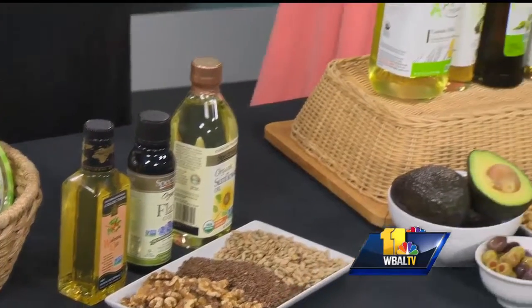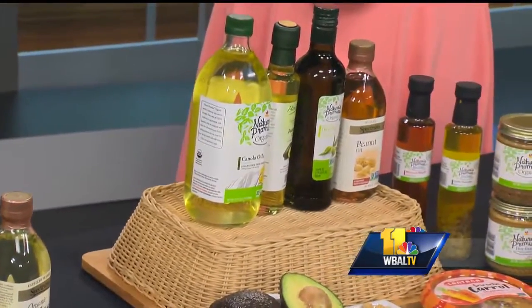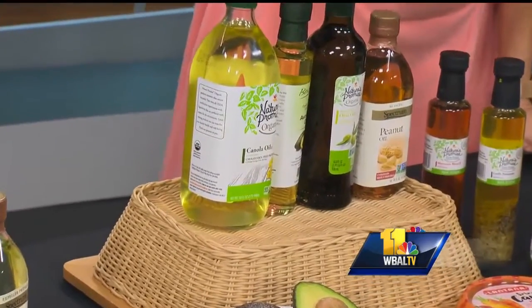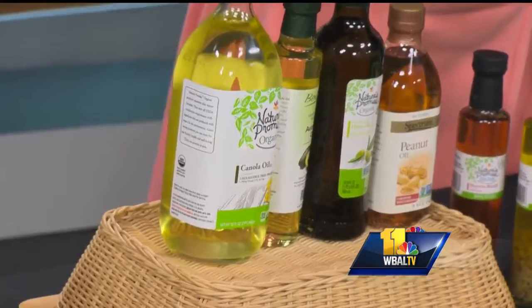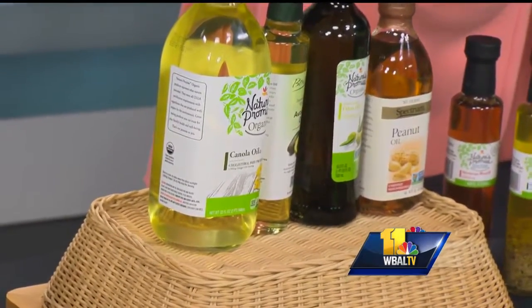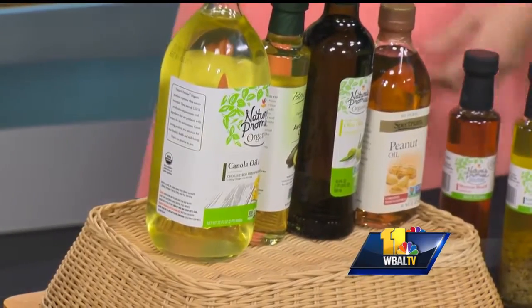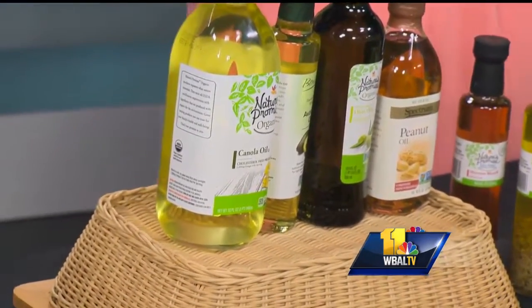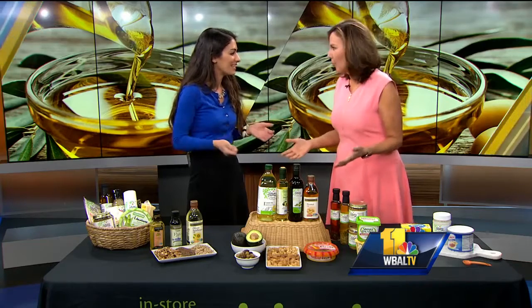Over here we have our monounsaturated fats, and they are also really great for heart health. You can use these instead of butter or margarine in some of your recipes. So we're talking canola oil, avocado oil, olive oil, and peanut oil. These are really great when it comes to everyday cooking — sautéing, stir-frying.